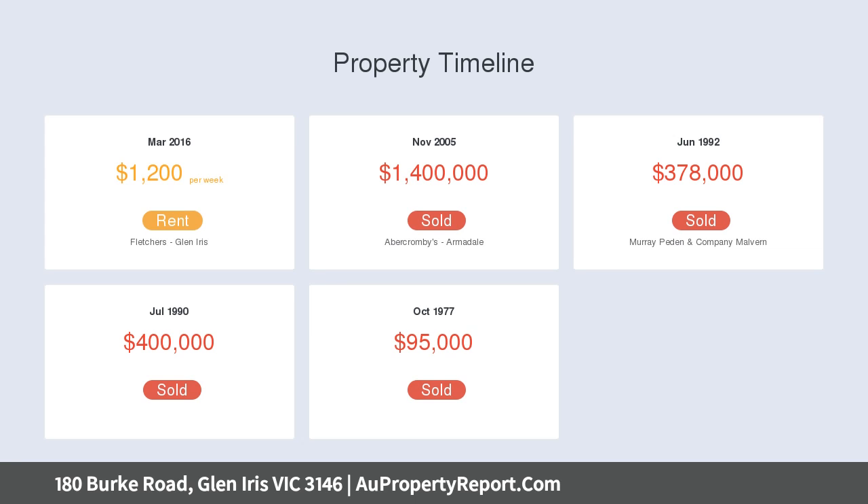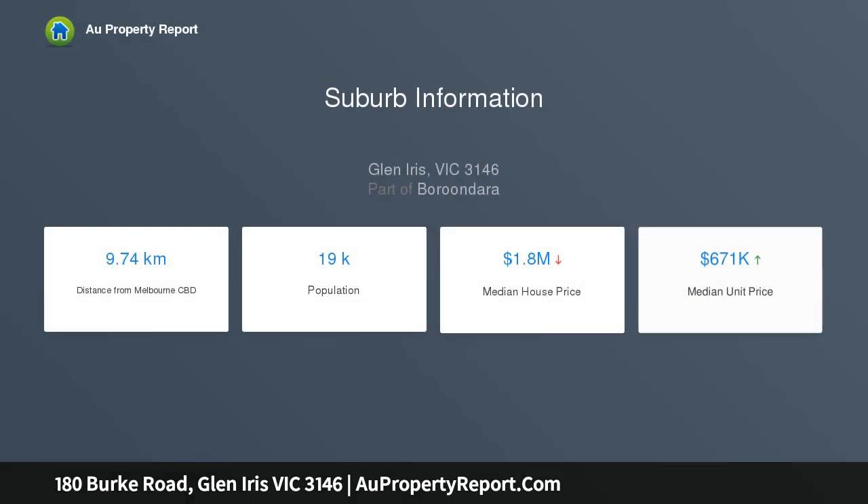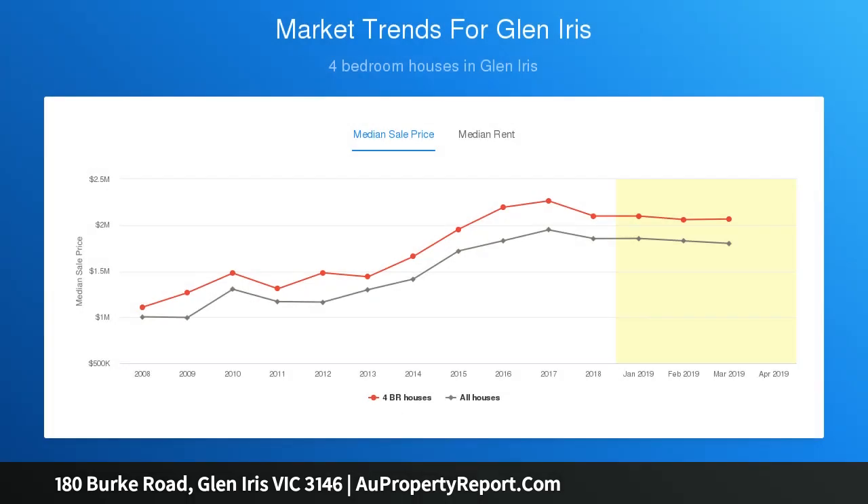Distinguished by ornate ceilings, timber paneling, and intricate timber floors, the imposing reception hall leads through to a refined library and palatial sitting room with a gas fireplace. Natural light streams through the generous living and dining room.